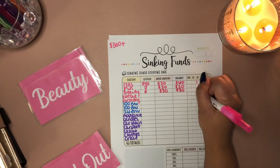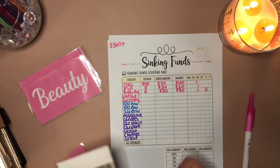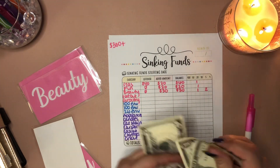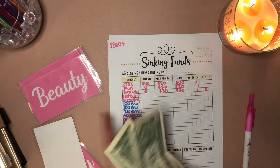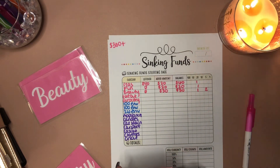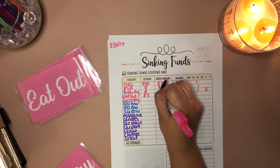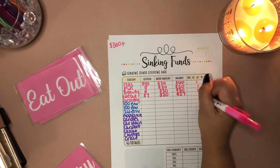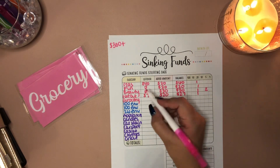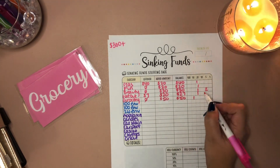We're going to do $5 instead of $10, so two $5s. Eat out — we have $7 in here, we do $20 a week in here, that's $27, that will be a $20 bill. And the last envelope is grocery — it doesn't have anything in it, we do $50 a week, so the balance will be $50. That's a $50 bill. Perfect.